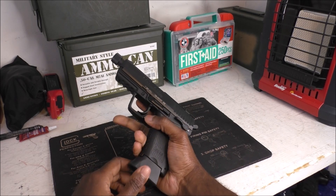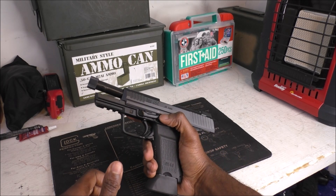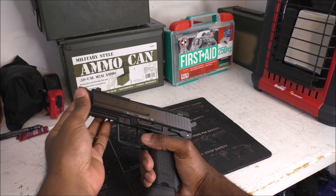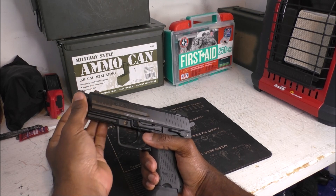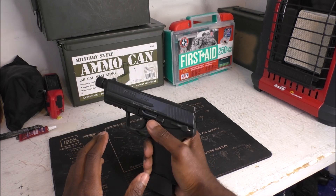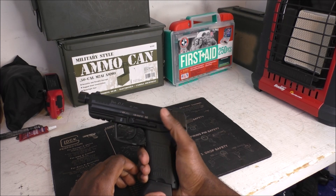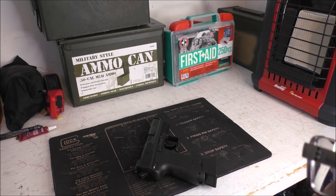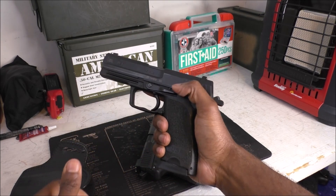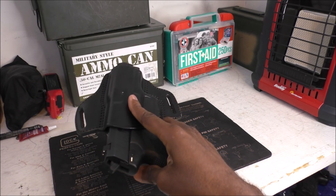Another option is the HK45 Compact Tactical. I actually like this gun even more than the full-size version. It has the same capacity but is physically smaller, and the tactical version gives you a longer barrel. You can put a suppressor on it if you're interested, though I think it's odd the sights aren't taller to account for that. It does come with night sights, which is a big plus. This version has just a decocker and no safety, whereas the USP 45 has both a safety and a decocker. It's a double-action, single-action, hammer-fired gun.